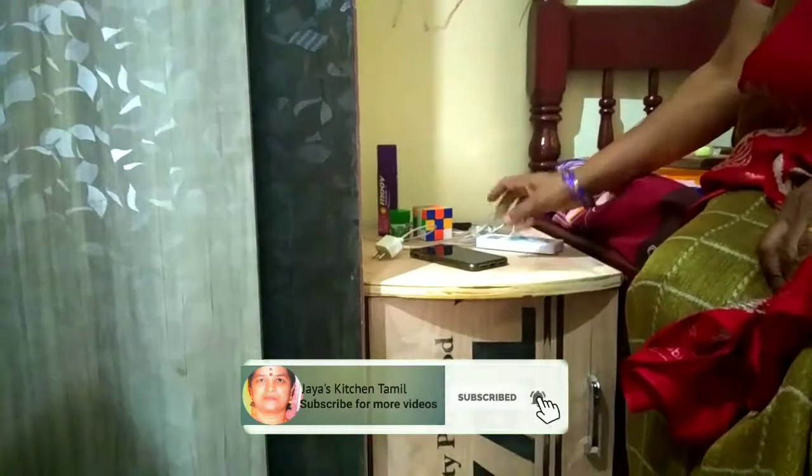You can use the AC remote, mobile, charger, headphone, etc.